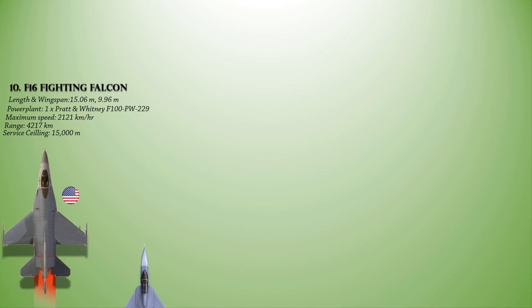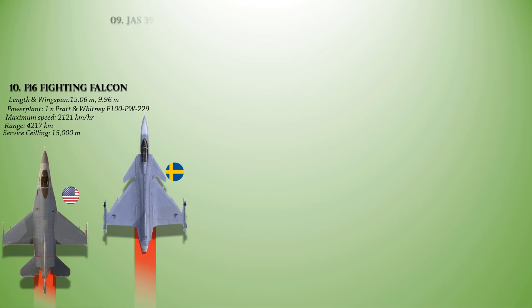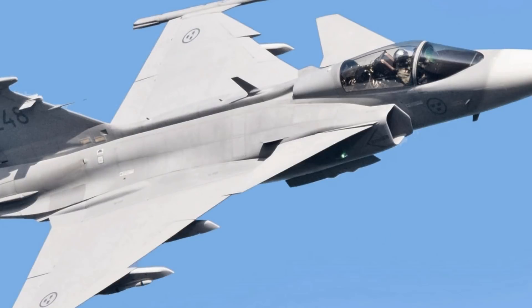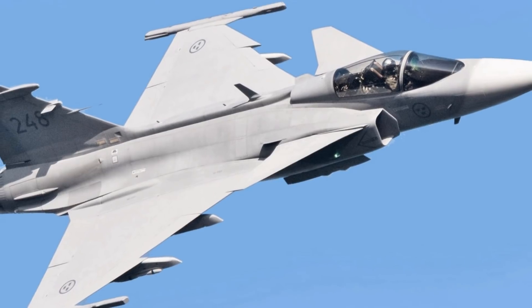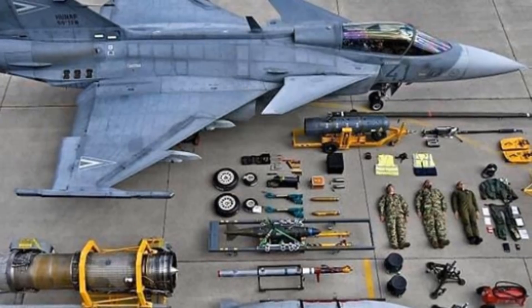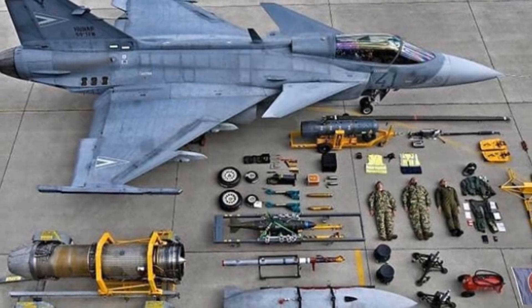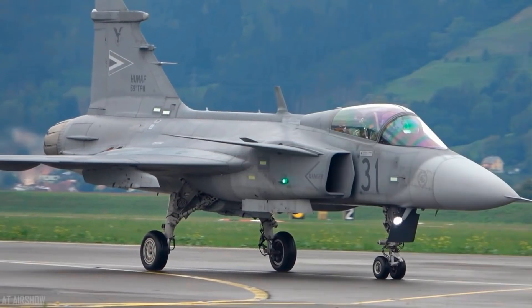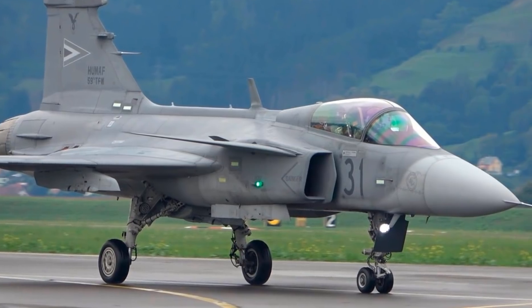At number 9 is the JAS-39 Gripen. This is a light single-engine multi-role fighter aircraft manufactured by the Swedish aerospace company Saab AB. It is powered with a single Volvo RM-12 afterburning turbofan engine, which ensures a maximum speed of 2,460 km/h, a range of 4,000 km, and a service ceiling of 16,000 m. The Gripen is compatible with a number of different armaments beyond the aircraft's single 27mm Mauser BK-27 cannon, including air-to-air missiles such as the AIM-9 Sidewinder, air-to-ground missiles such as the AGM-65 Maverick, and anti-ship missiles such as the RBS-15. The Gripen entered service using the PS-05, a pulse Doppler X-band multi-mode radar.